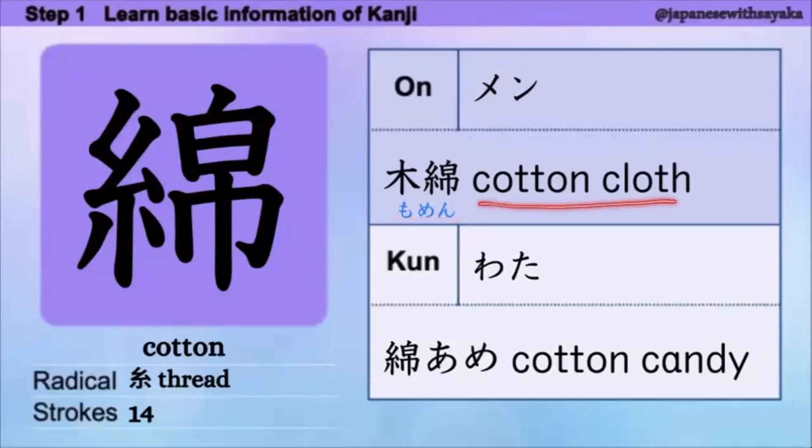ラディカルはここにあります。音読み、めん。音読みの言葉: もめん。Cotton cloth のことをもめんと言います。くん読み、わた。くん読みの言葉: わたあめ。Cotton candy. これ、木ですが、もと読みます。気をつけましょう。